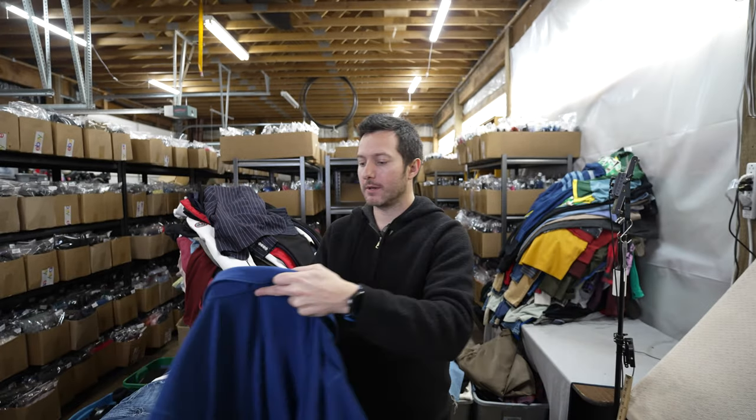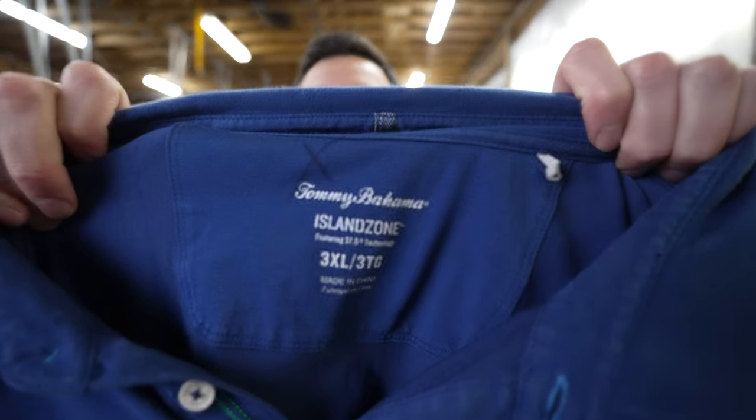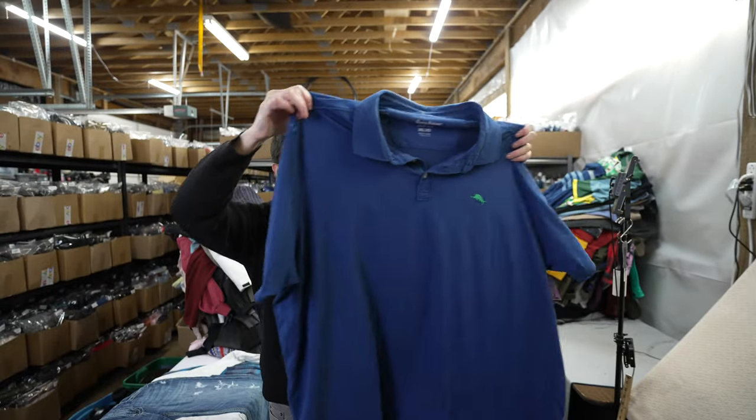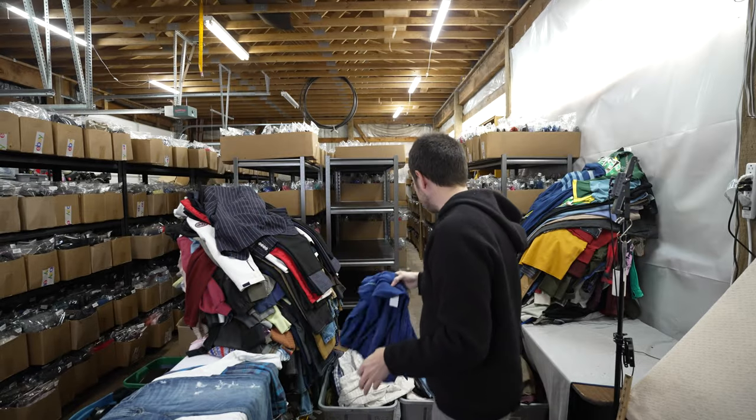This is a Tommy Bahama 3XL Island Zone Polo. Should sell fast, probably for about $20 since it's just a plain blue.